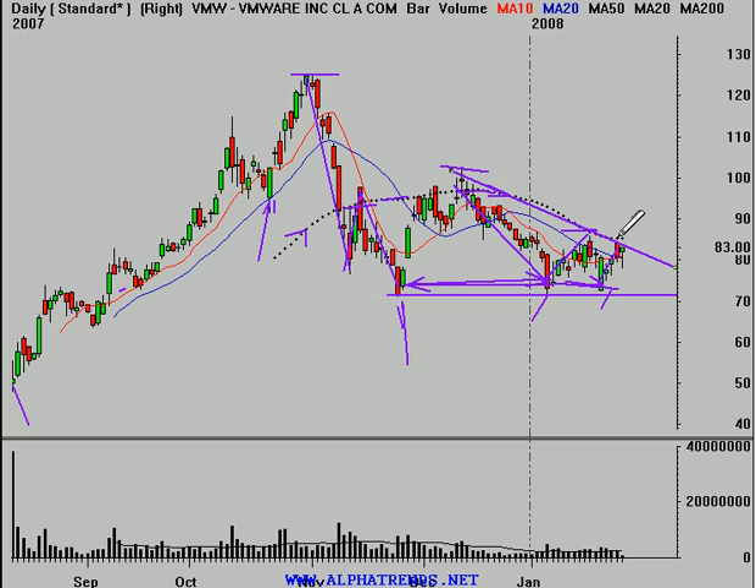The path of least resistance here is lower. This morning the stock is due to open right around $61 a share. The company reported earnings last night that, at first glance, you might say revenue doubled — but it was not good enough for what was expected.